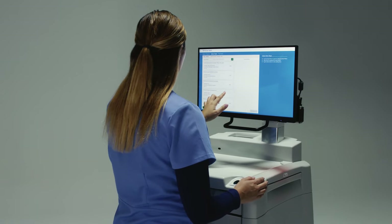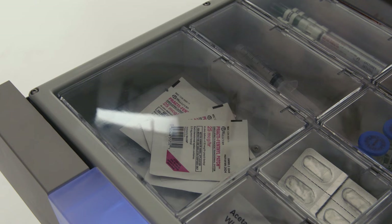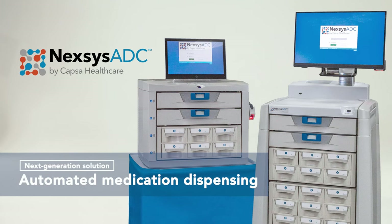CAPSA Healthcare, an innovative leader in medication management for over 50 years, brings you a next-generation solution for automated dispensing and medication control in a host of healthcare environments.